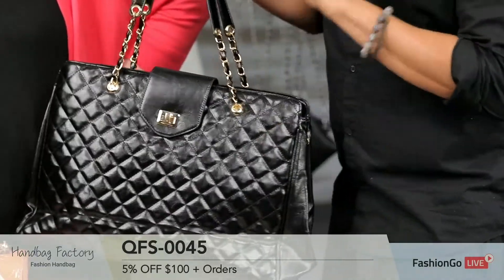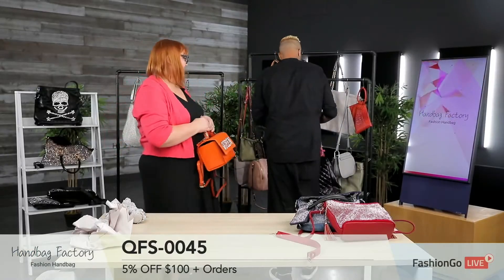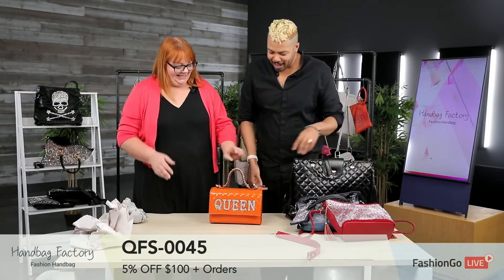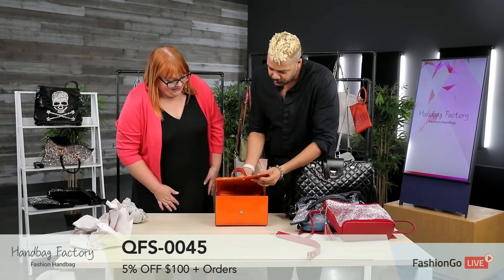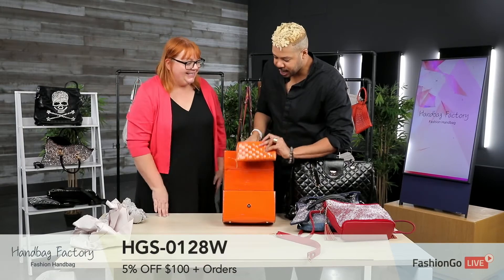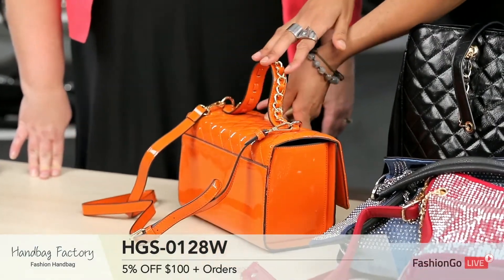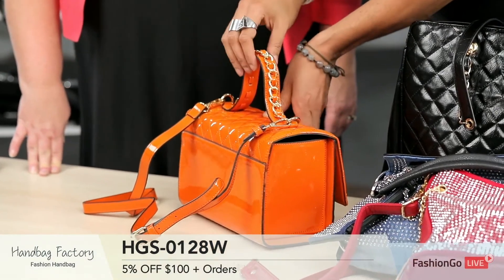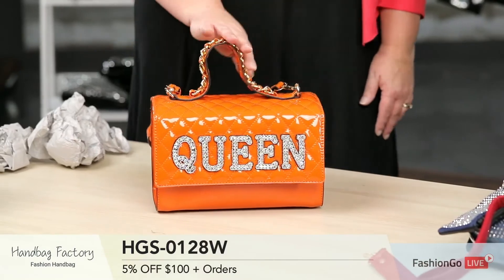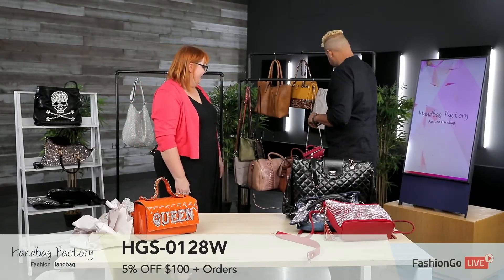Who doesn't want a queen? Loving this queen moment — the bling is so great, and look at that shiny patent finish. It comes in several colors as well. It sits so nicely — a very fun bag.